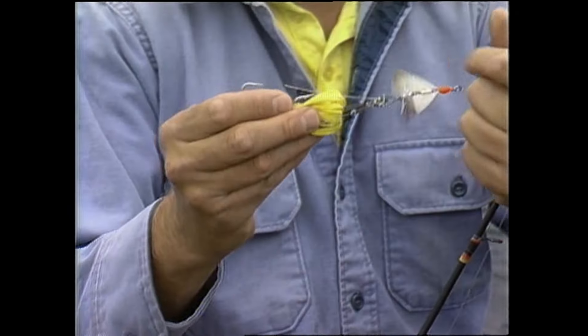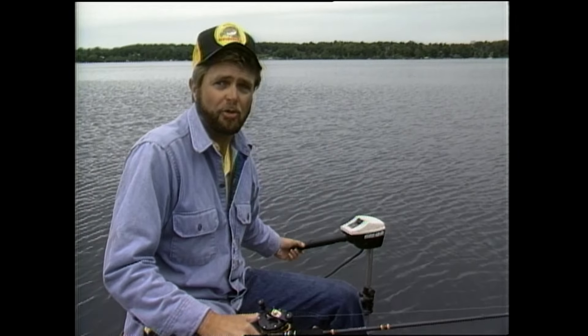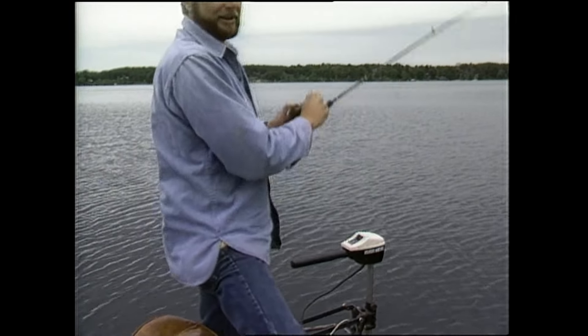Speaking of how to fish them, I'm going to be fishing this inline buzz bait — this happens to be called the Floyd's Buzzer. I can fish it fast, efficiently, and effectively. That's part of the story, and I'll tell you the rest after I catch a few fish.